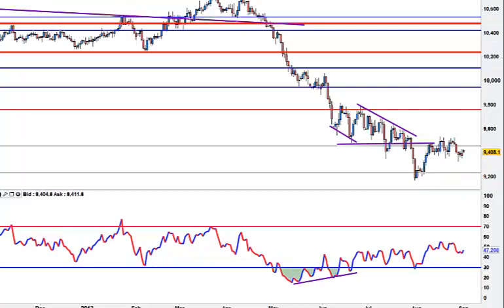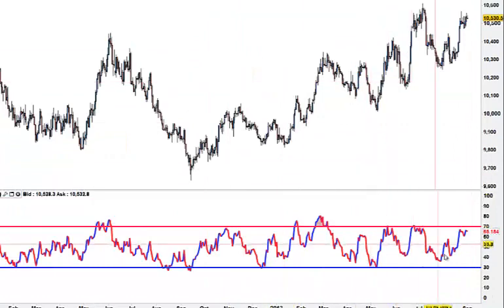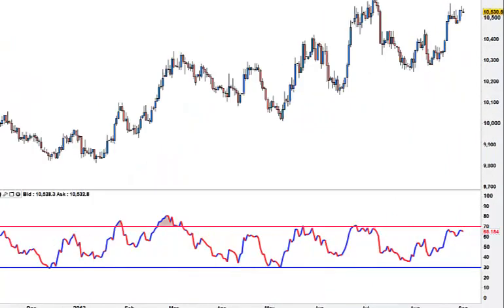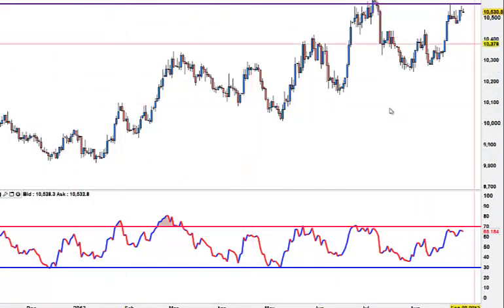AUD/CAD doesn't quite know where to go at the moment, so I would leave that - it's trapped in a range. The USD/CAD is looking very toppy up there - huge area of resistance up there. I am just leaving that one at the moment. That is shortable - if we can't close above that area there, I think that is shortable.